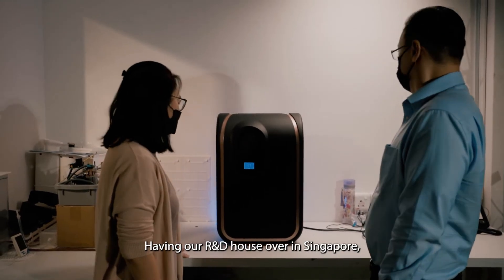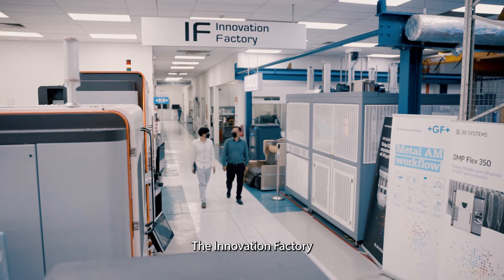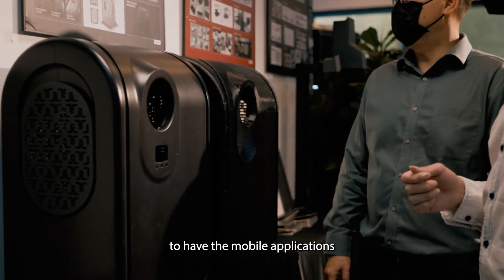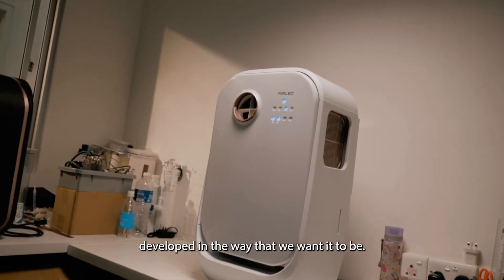Having our R&D based in Singapore, we need fast and effective support. The Innovation Factory has helped us a lot in terms of their fast turnaround of in-house 3D printing capabilities. We are also delighted to have their mobile applications developed in the way that we wanted.